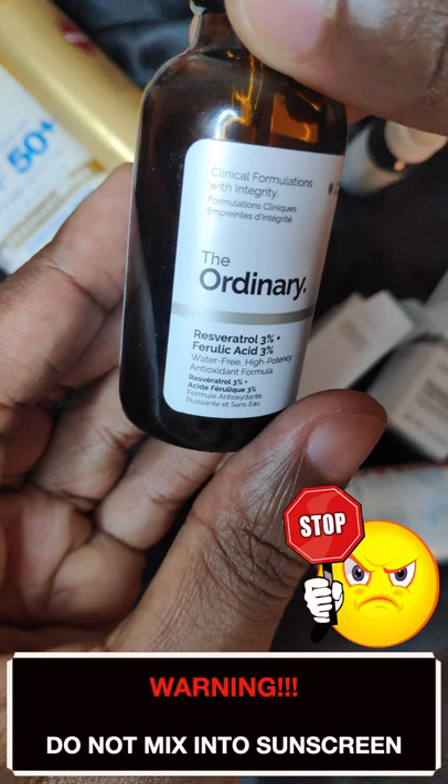I usually mix them into my daytime and nighttime moisturizers. Do not mix them into your sunscreen for any reason.